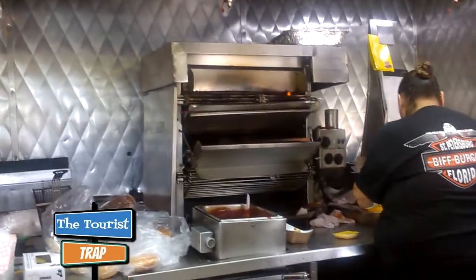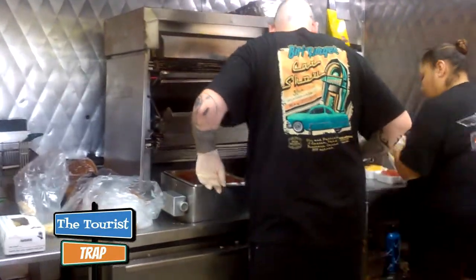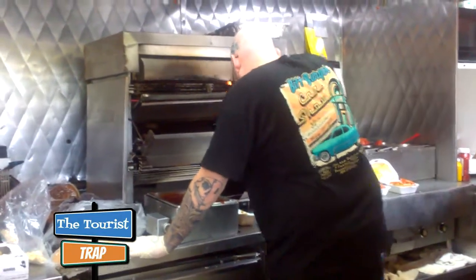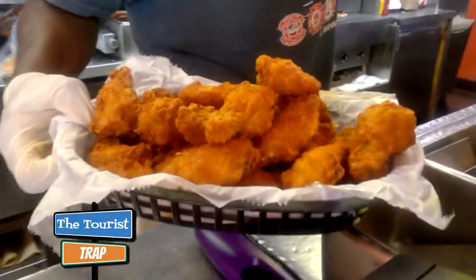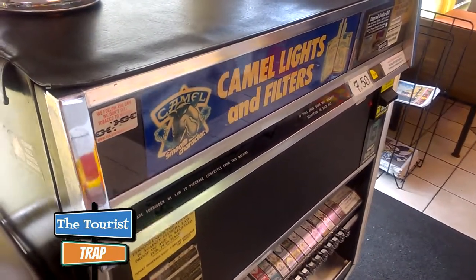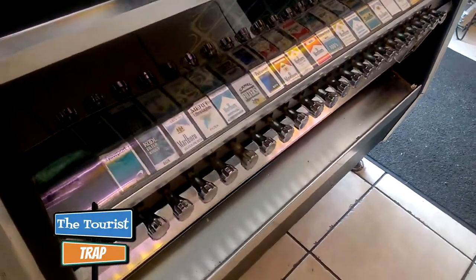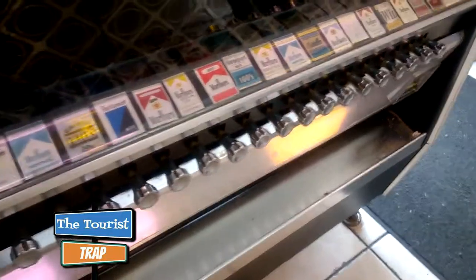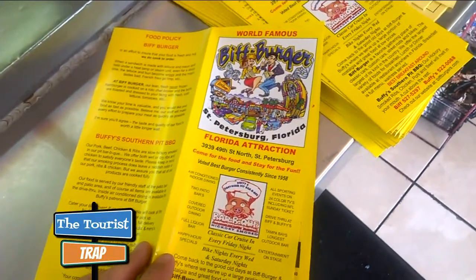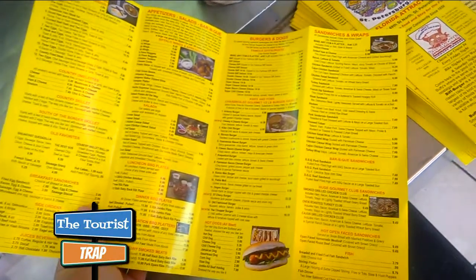Over there is their flame broiler — the contraption where they make the burgers. The burgers go through there and come out and they dip them in a special sauce that they're world-famous for. They also have wings here and those look so fabulous. Everything smells good. This is something you do not see every day — a retro operational cigarette machine, right here at Biff Burger where you can actually purchase cigarettes. You just don't see that every day.